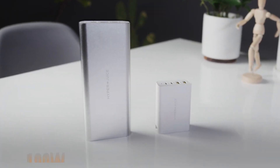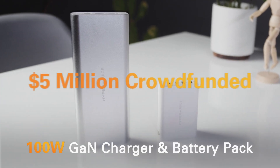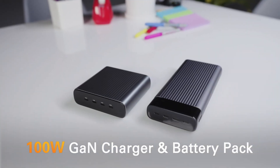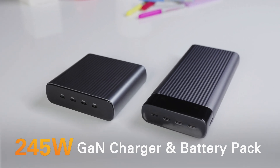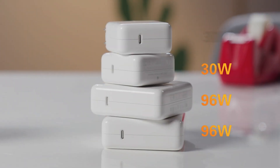From the makers of the world's first 100-watt GAN charger and 100-watt battery pack, crowdfunding over $5 million, Hyper has done it again with the world's first and smallest 245-watt GAN charger and world's first 100-watt-hour battery pack with a record-breaking 245 watts of power. How much is 245 watts of power? More powerful than these chargers combined.